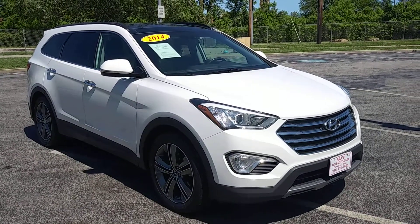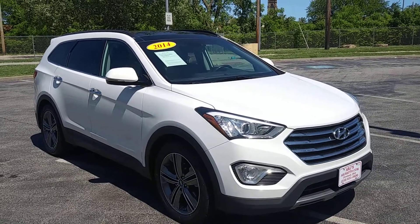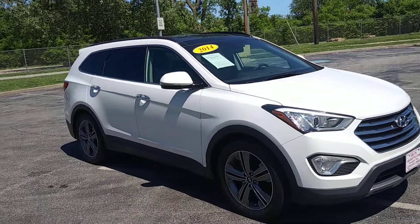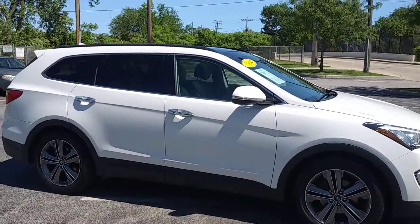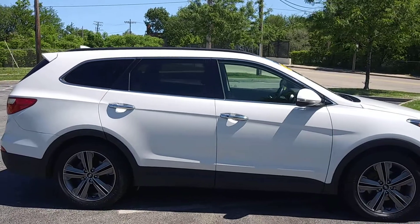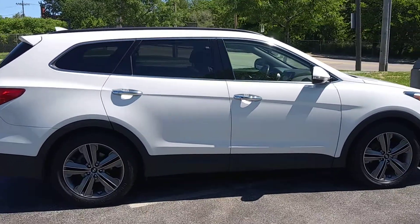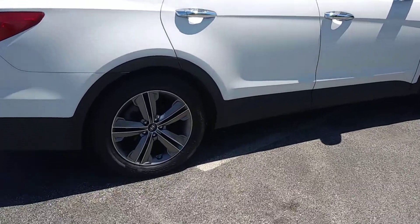ARJ's is proud to present this phenomenal 2014 Hyundai Santa Fe Limited All-Wheel Drive. It looks great in a white metallic exterior that opens up to a loaded grey leather interior in fantastic condition. This Hyundai has a clean Carfax history with 23 service records, which you can check out online at ARJsAuto.com, where we offer complimentary Carfax reports on everything that we sell.